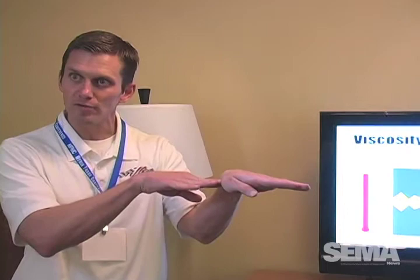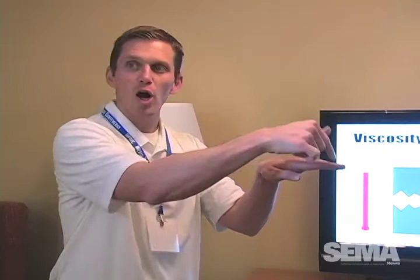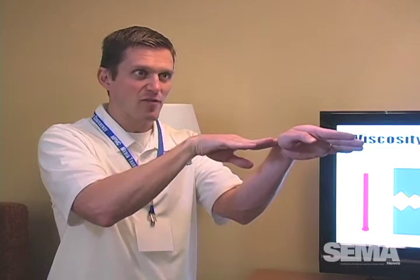With the two-car draft, the guy behind pushing is running 280-degree oil temperatures, while the guy in front being pushed is running 180 degrees. That's a 100-degree temperature swing. The oil that's thick enough to protect the guy at 280 degrees is actually costing horsepower when you're up front, because you're not in one position the whole time — every few laps they change.